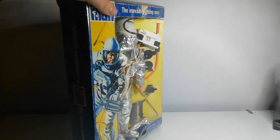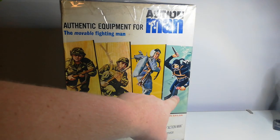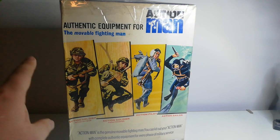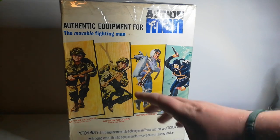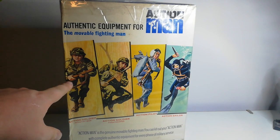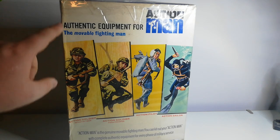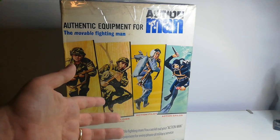When Action Man was released back in the early 60s, they were based on the action soldier, the action pilot, and the action sailor — they were very similar to GI Joe. In the GI Joe world they had action soldier, action marine, pilot, and sailor. We didn't get the marine in the UK; instead we got marine accessories on small cards. On the back we can see the action man soldier, though he never came like that originally — in a box he came with only a pair of boots, trousers, jacket slash shirt, and a cap. He didn't come with a gun.